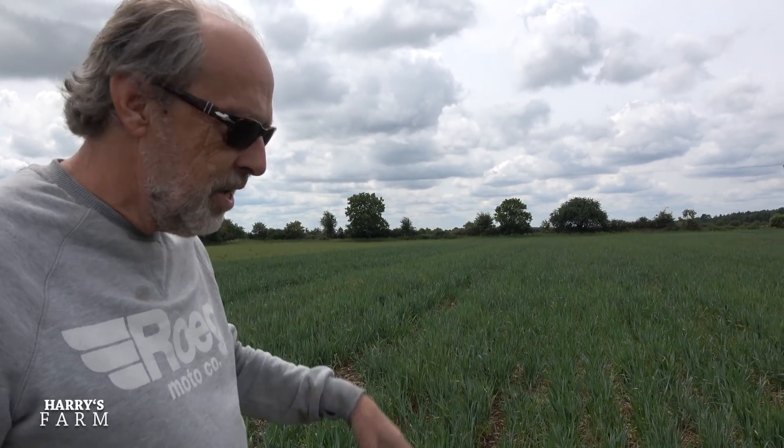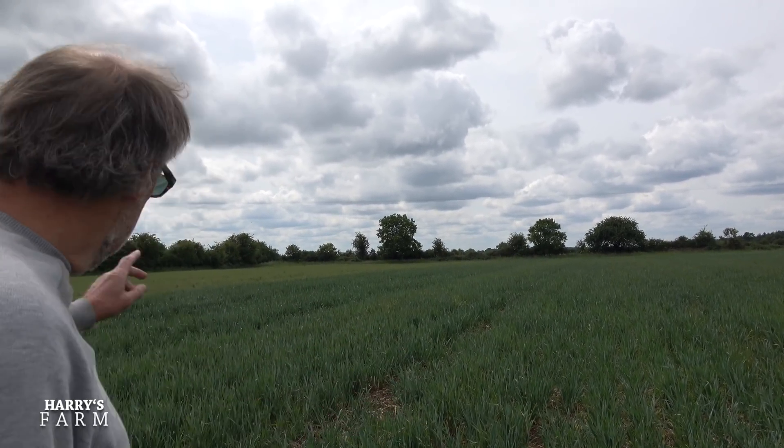It just decimates a crop — it goes right through it. Varieties break down to fungus attacks, and Skyfall is getting much more susceptible, so we'll probably have to change variety next year. We came in with the fungicide at about £10 per acre, so I now have a little bit of money invested in this crop because I think it has potential now that we've had that rain.